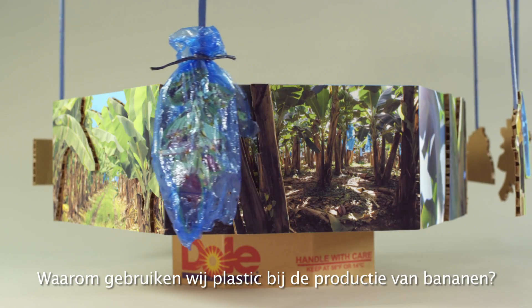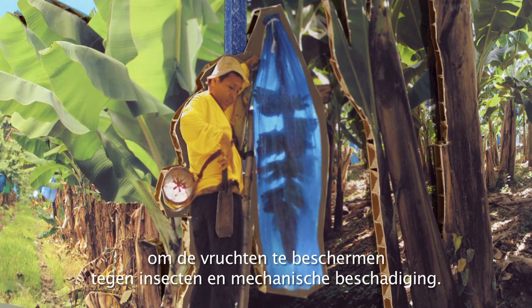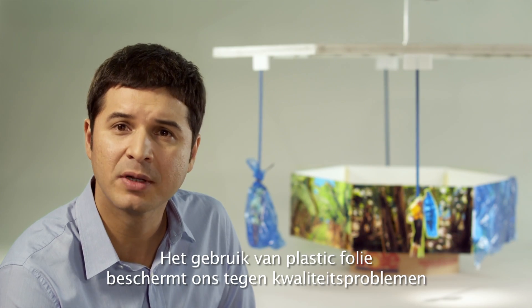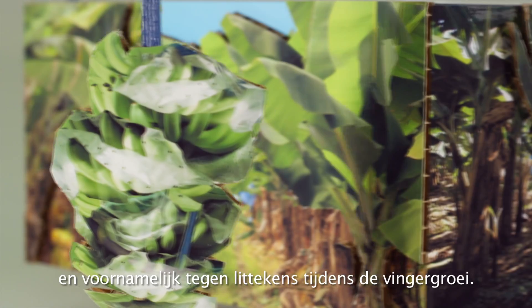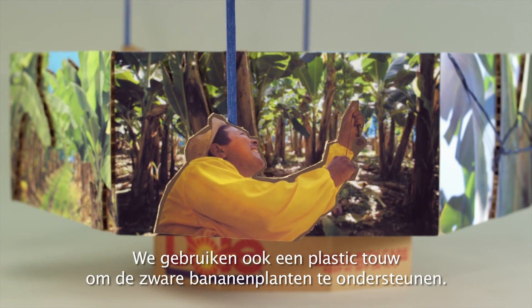Why do we use plastic in banana production? First, we need film bags to protect the fruits from insects and mechanical damage. The use of plastic film saves us from quality problems, particularly scarring during finger growth. We also use plastic twine to prop the heavy banana plants.